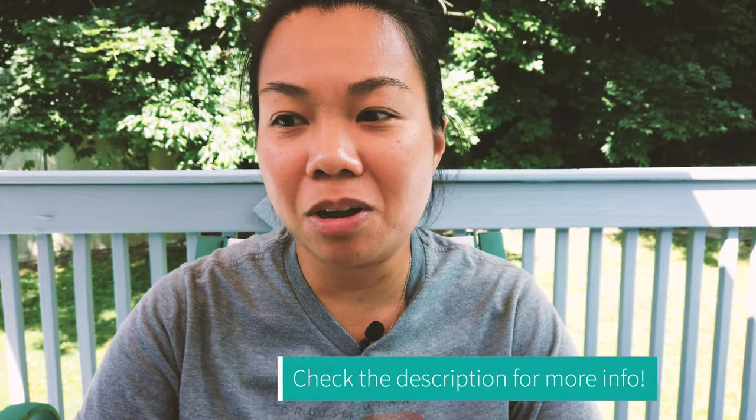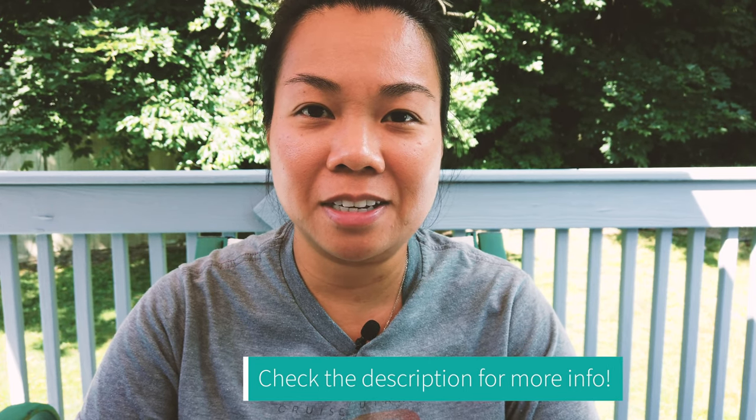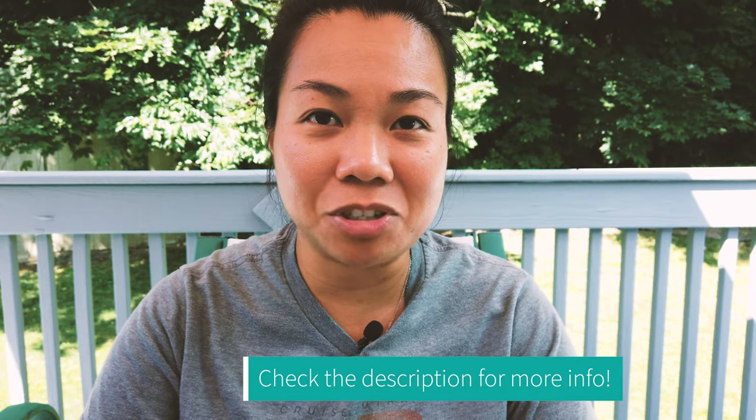I will start with the lowest price point first, then work my way up to the highest price point and give you a reason as to why these particular sunglasses have different features. I will also include a link to the sunglasses in the description section if you are interested in purchasing any of them. So the first one I have here is the Tifosi Swank Sunglasses.